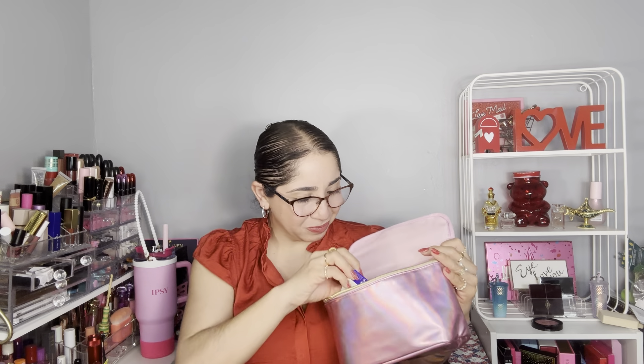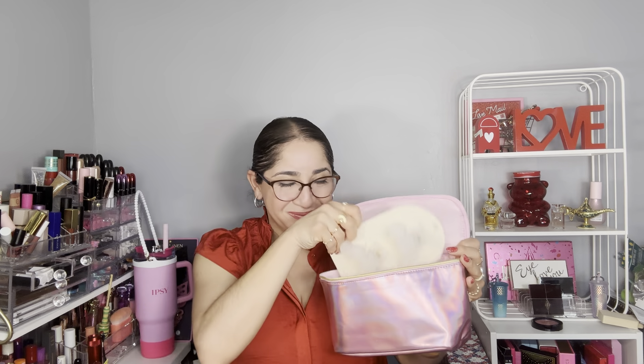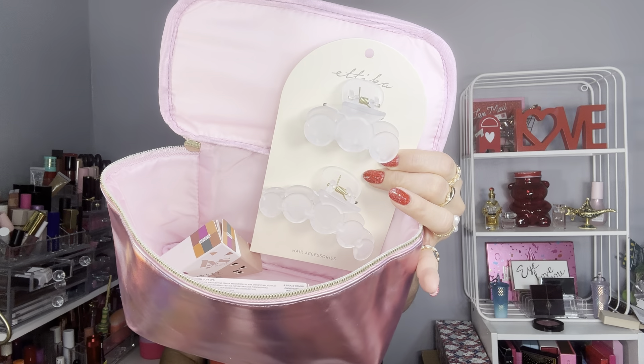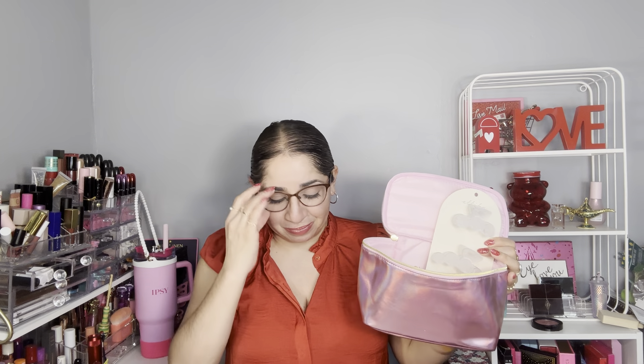That was the last item. Let's recap. We have the eyeshadow palette, the mascara, the Floss sheer lip tint, the acne treatment, and the hair clips. This is what I got from my Better Than Flowers Mystery Bag from Ipsy. Ipsy promised $130.95, but when I did my calculations, the total amount of this bag is $125.95 — we are $5 under what Ipsy promised.